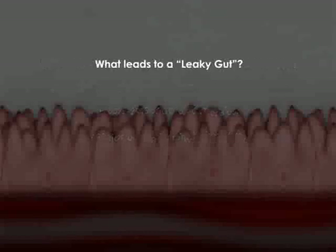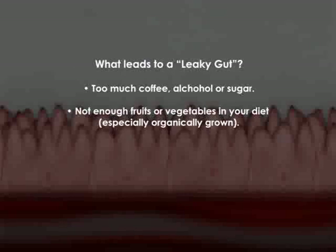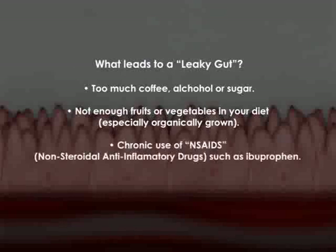What things lead to leaky gut? Drinking too much coffee, too much alcohol, too much sugar, not enough fruits and vegetables — especially organically grown. Chronic use of NSAIDs, non-steroidal anti-inflammatory drugs like ibuprofen and Advil, have been shown in scientific literature to be connected to and causing a leaky gut.